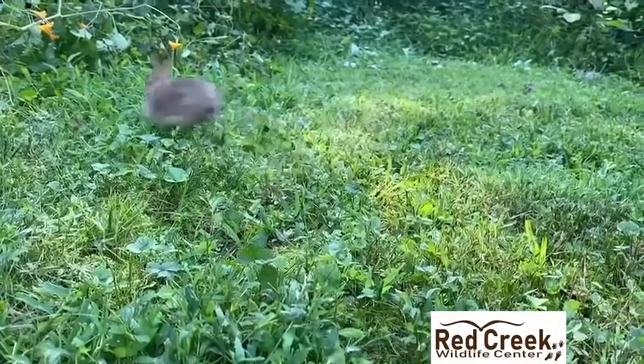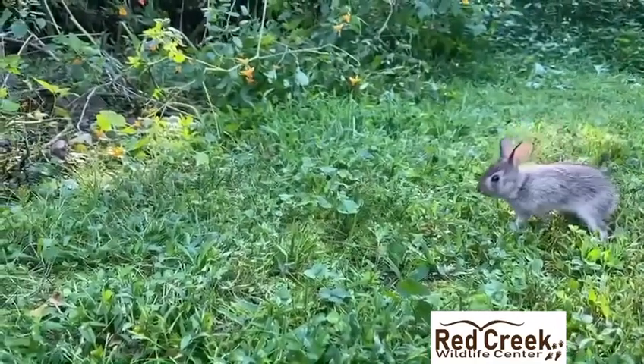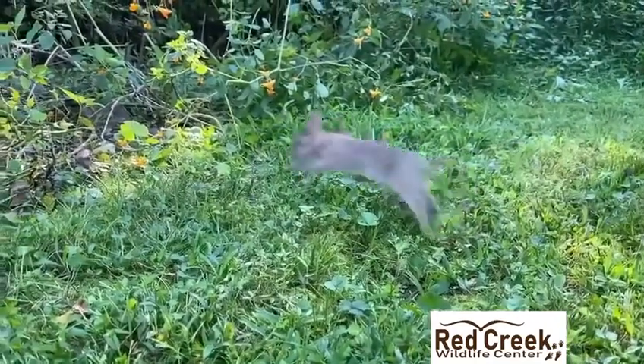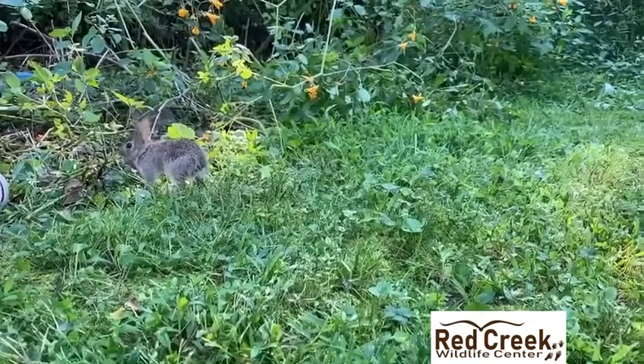This is what we do at Red Creek — we give wild animals a chance to live the life that they would have had if tragedy had never interfered, giving wildlife a second chance one animal — well, in this case, four animals — at a time.